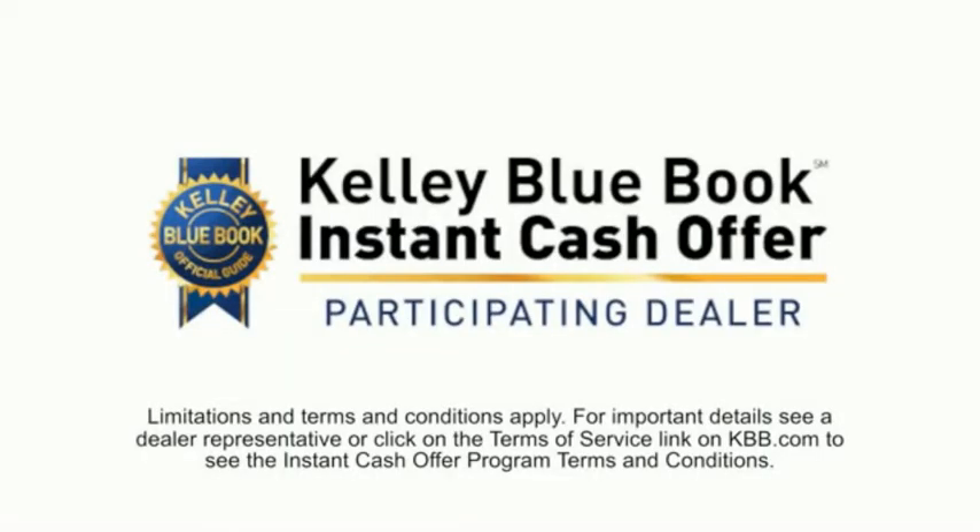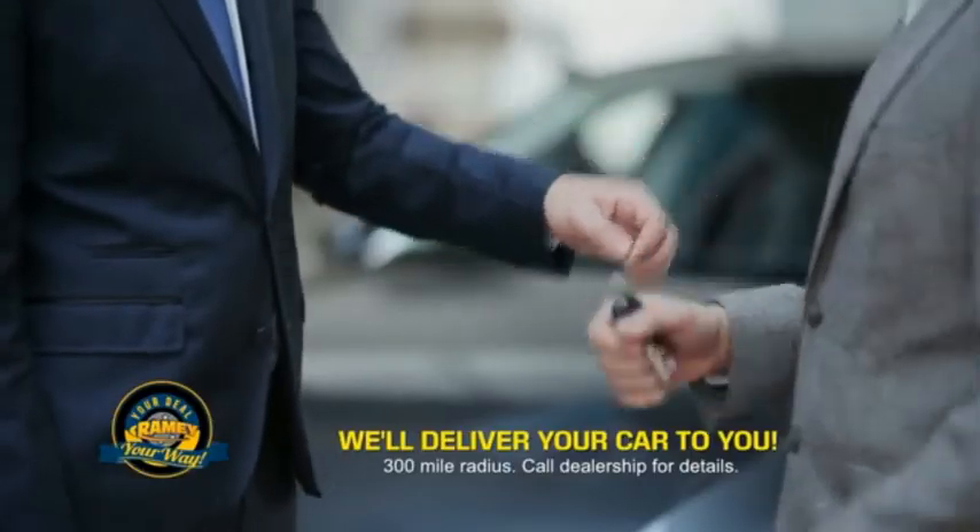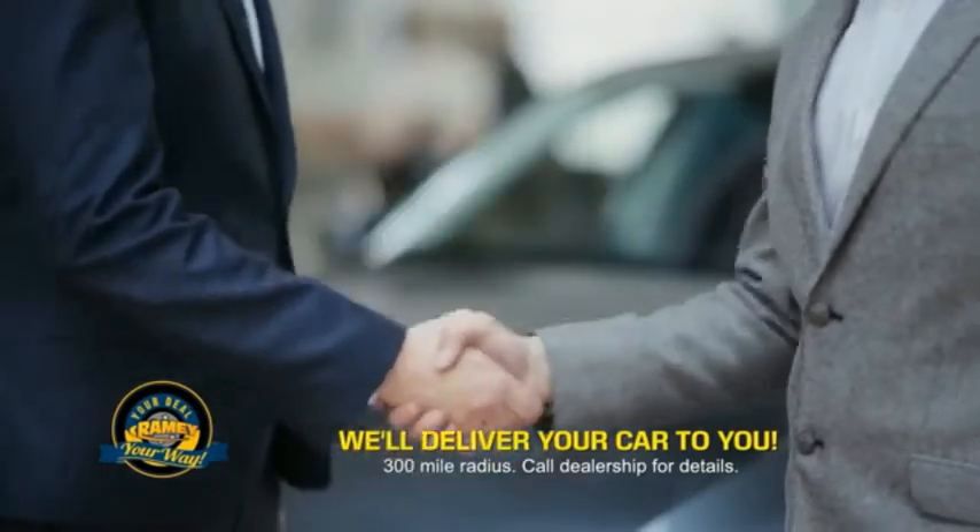Now you can shop online and do your deal your way, from shopping to valuing your trade and negotiating a price. You can do it all from home. Ramey is making your deal easier and giving you the most convenient car buying experience around.